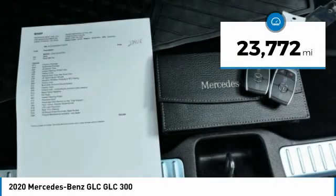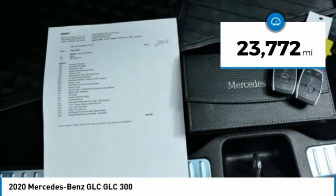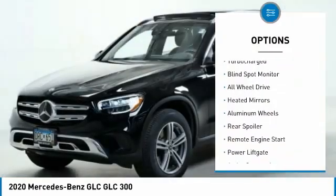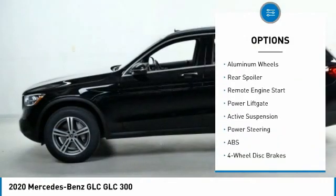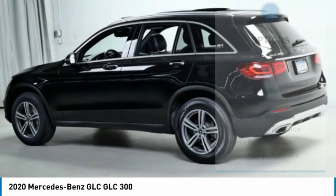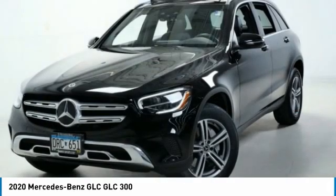This vehicle has less than 25,000 miles. Here are some of this vehicle's great options: rain-sensing wipers, tire pressure monitor, turbocharged, blind spot monitor, all-wheel drive, heated mirrors, aluminum wheels, rear spoiler, remote engine start, power lift gate.